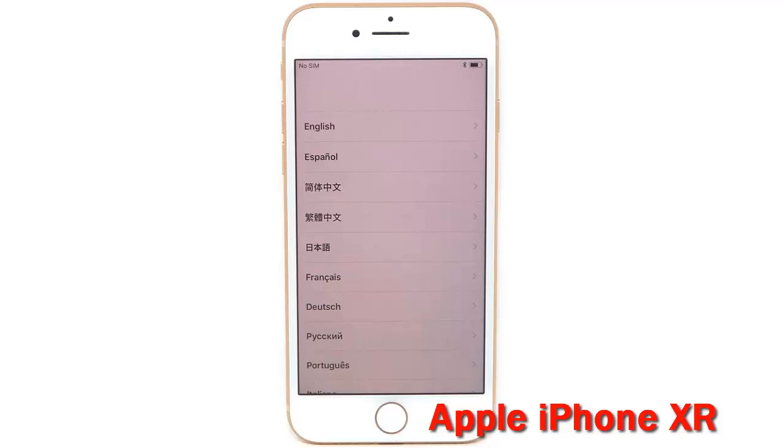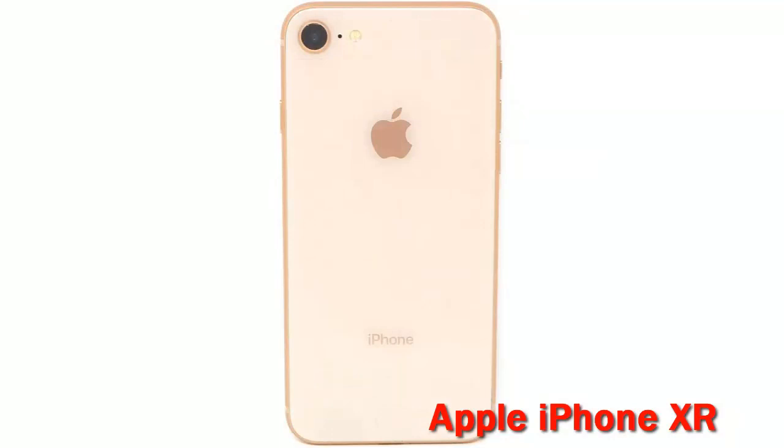This product is eligible for a replacement or refund within 90 days of receipt if it does not work as expected. Refurbished phones are not guaranteed to be waterproof. Brand: Apple. Model name: iPhone XR. Wireless Carrier: unlocked. Operating System: iOS.